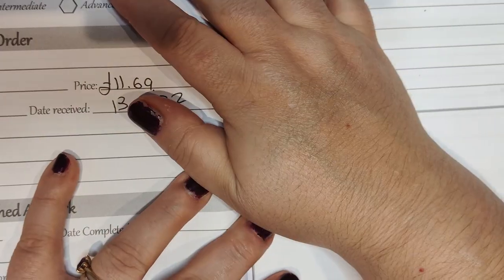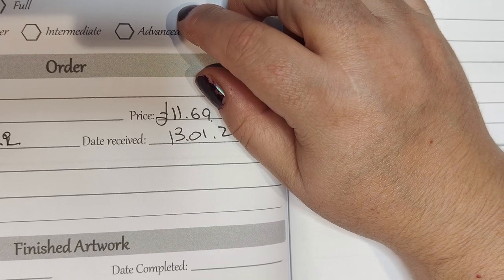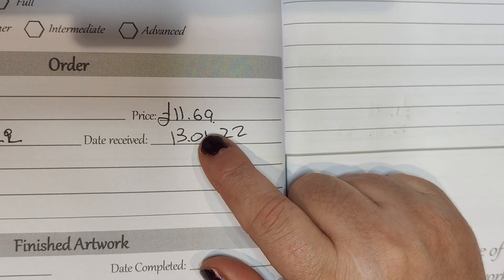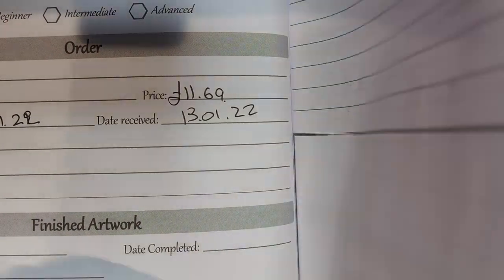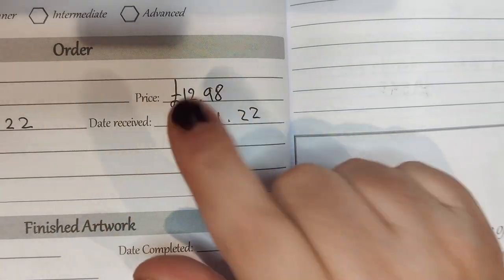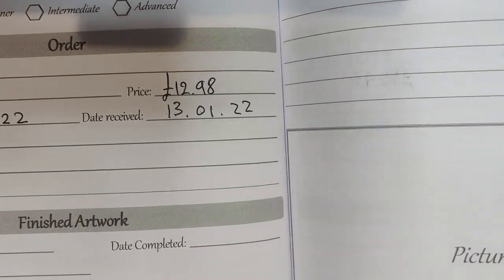Today I have something different to show you. I got this from Coup Deals and they had this Amazon unclaimed mystery diamond painting, a flash sale. They had three kinds of boxes — the small ones with three paintings, which I bought for $11.69. I ordered on the 2nd of January and received on the 13th. They also had the big box where you could choose how many you wanted. The big one was $12.98. So these are from Amazon unclaimed.